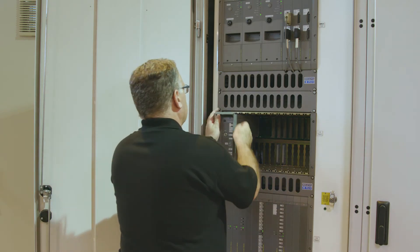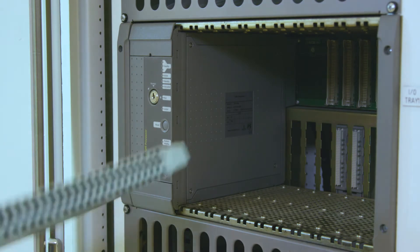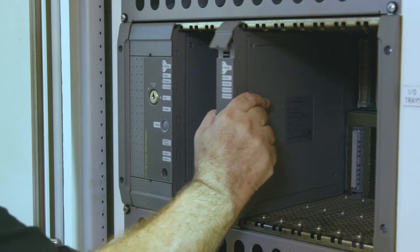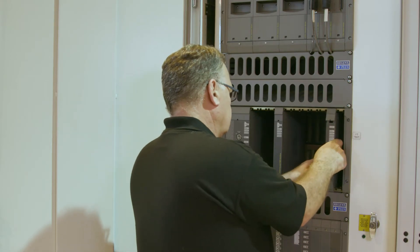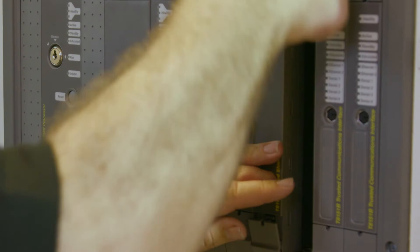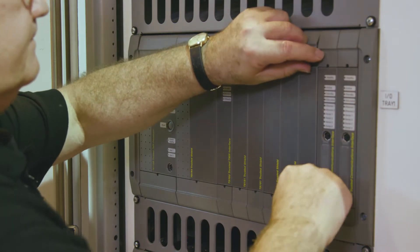The actual changeover process starts with the installation of the trusted processor, along with the Regent interface modules, which will communicate with the Regent I/O. Next, the communications modules are installed. Unused slots get blanking covers to prevent dust and dirt from getting into the chassis.